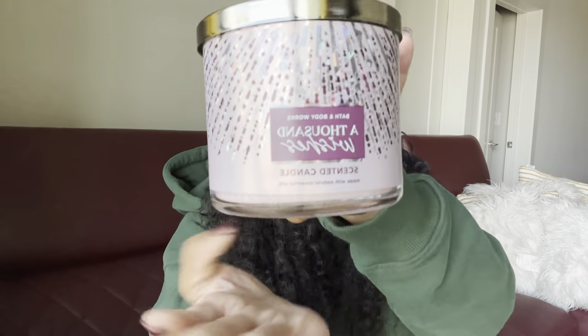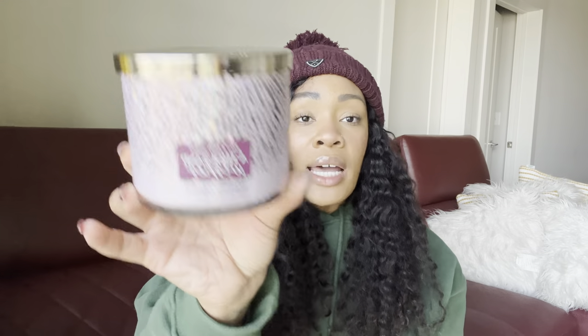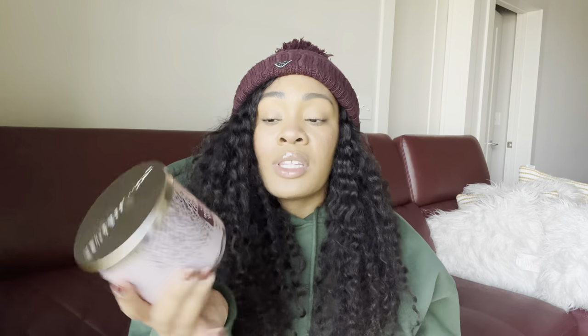Next in the signature scents I grabbed 1000 Wishes. The packaging looks beautiful. Notes are sparkling champagne, crystal peonies, and almond cream — it smells just like the body care. This is a fruity floral type of scent, and if you want to gift a candle that's somewhat girly and universal, this is a great one. I'll be gifting this one as well.